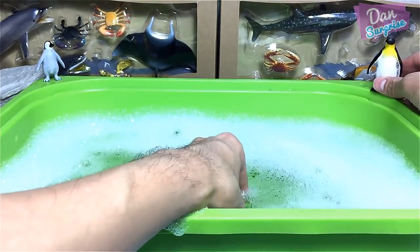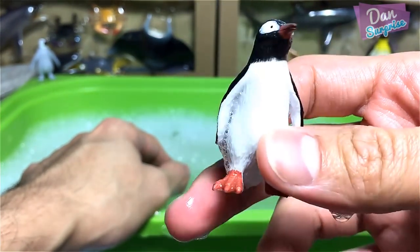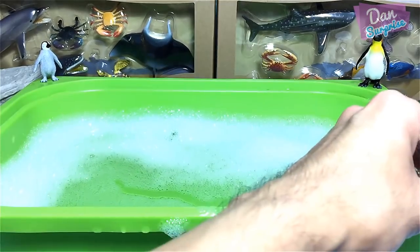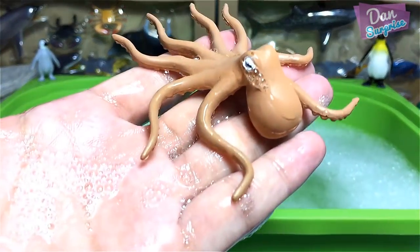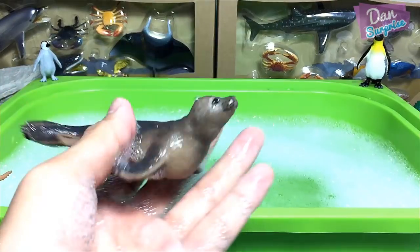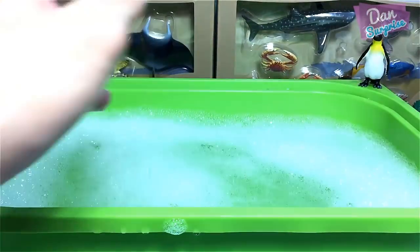It's an emperor penguin — the largest species of penguins. Next, I'm not too sure what type of penguin this is — maybe another emperor penguin? Let me know. Then we have an octopus — nice! And the next one I think is a sea lion.